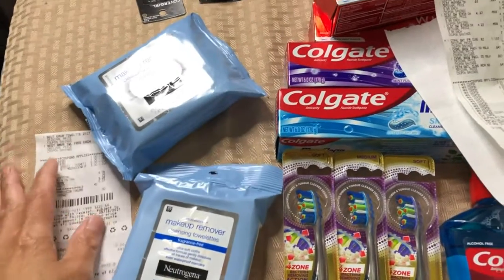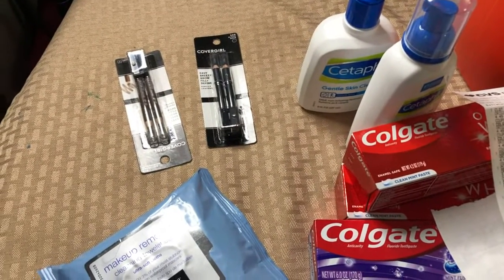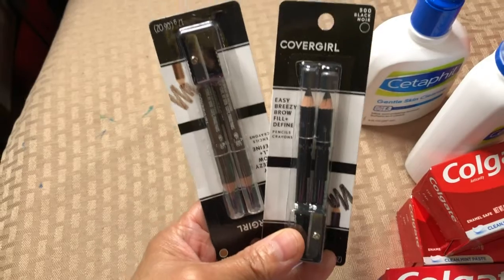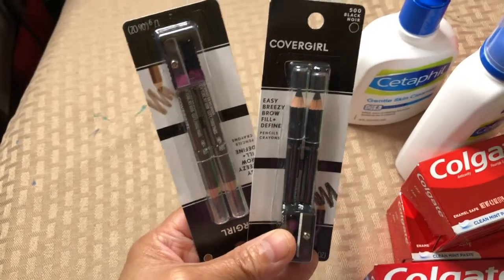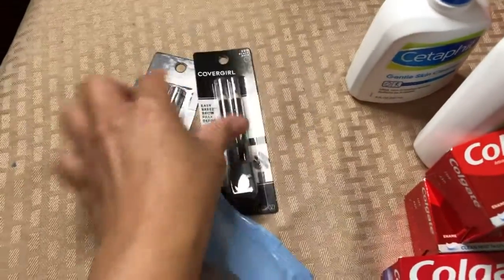In my second transaction I bought CoverGirl cosmetics. The CoverGirl deal is buy two and get six dollar ExtraBucks reward. I don't have a CRT to use, so I picked up two CoverGirl brow pencils priced at six dollars and 49 cents each — one soft brown and one black.